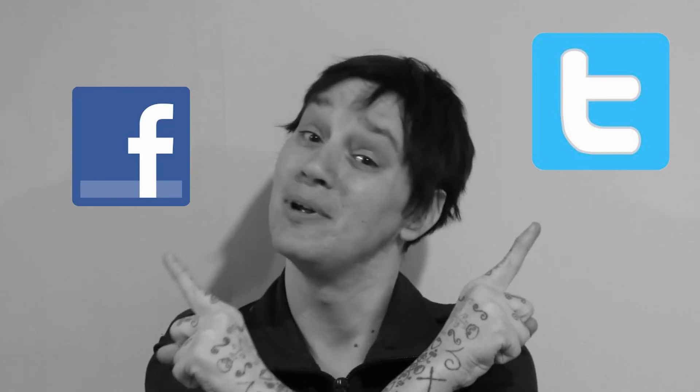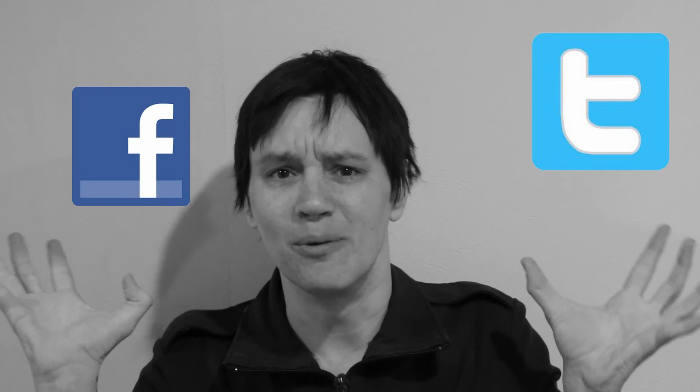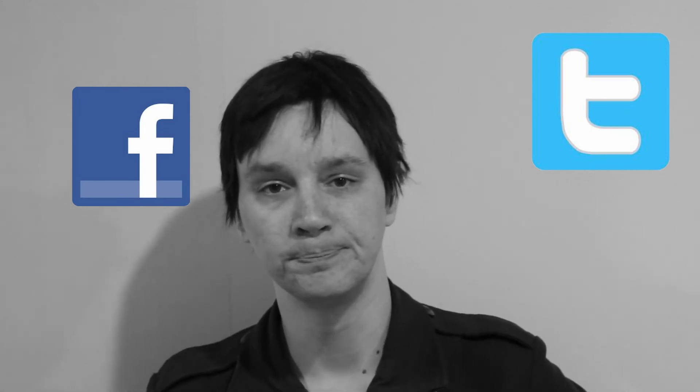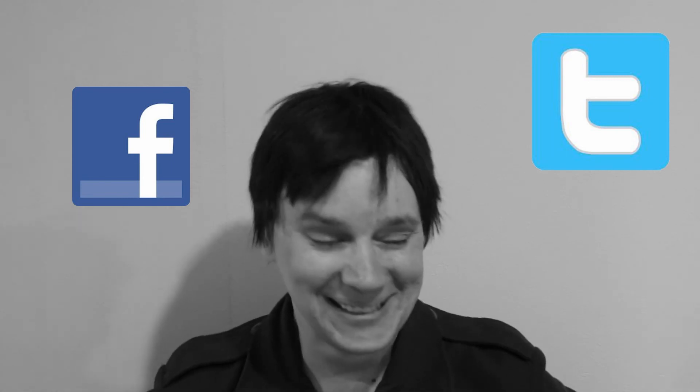Hey, do you want to know more about Temple University Japan, or just living in Japan in general? Ask me some questions. Feel free to ask anything in the comments section, on my Twitter, or on the Facebook page I made specifically for this channel. I am absolutely full of answers.